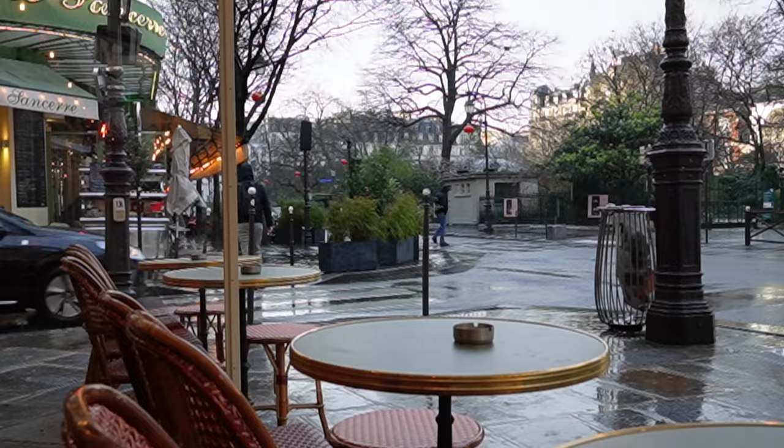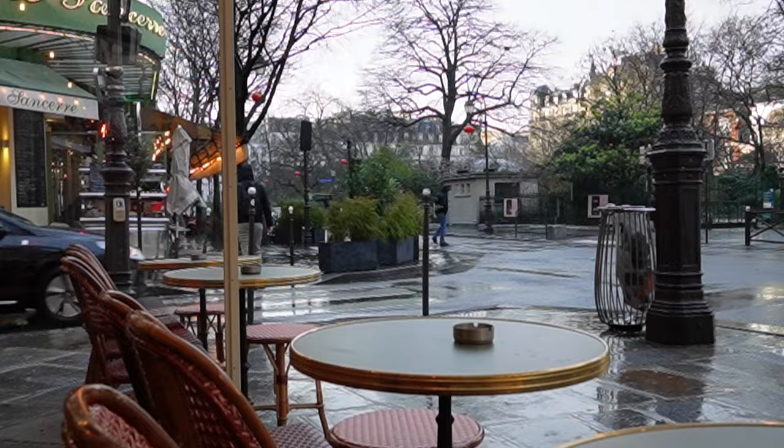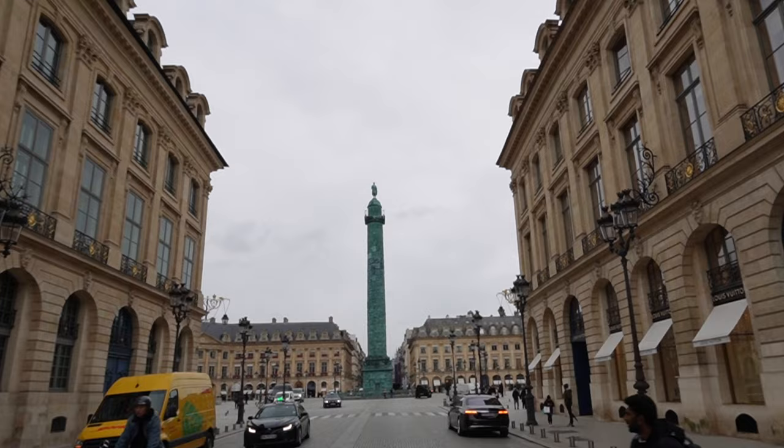I've been to Paris five times and I've stayed in each different neighborhood. What I can tell you is that what neighborhood you stay in will really dictate the style and feel of your trip to Paris. Each Paris neighborhood has a totally different vibe, and being here for a month, I can really see how each is completely different.